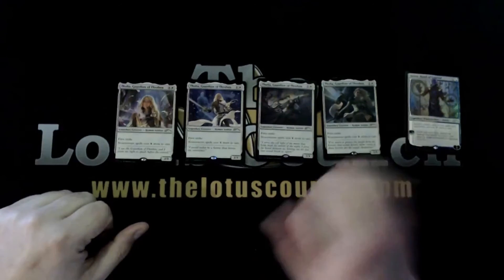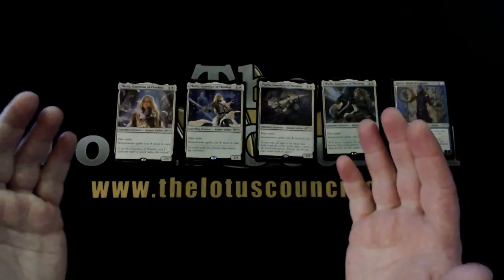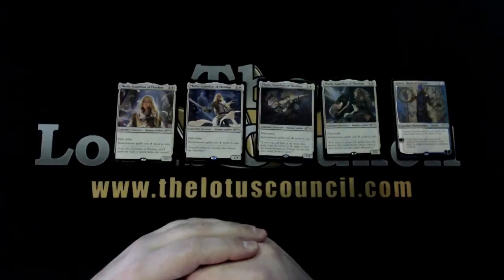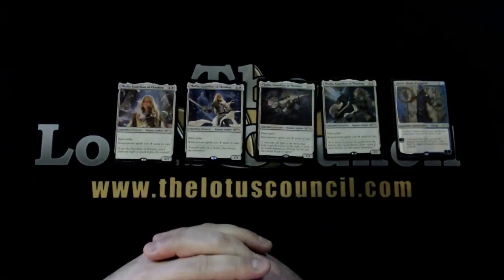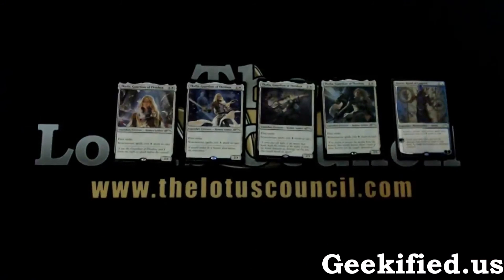That's it — not too long of a video today, just wanted to show off this new-to-me Secret Lair. I'd like to thank all of you for watching today, and thank you to our patrons over on Patreon who support us and help us do what we do. Thank you also to our sponsor Geekified, without whom we couldn't do any of what we're doing. Thank you again, have a great day, and have fun playing Magic.